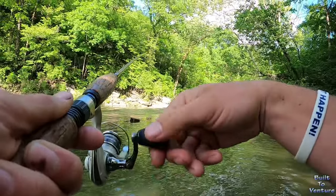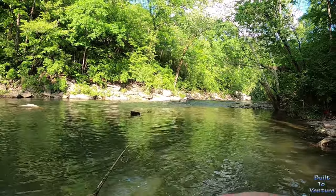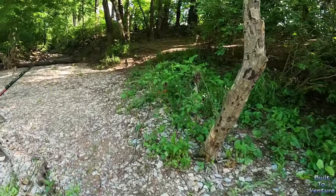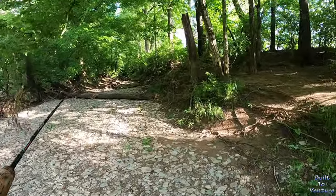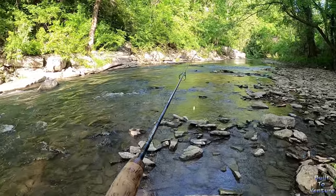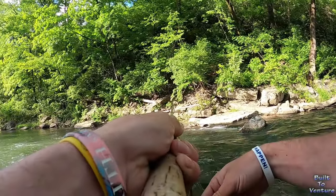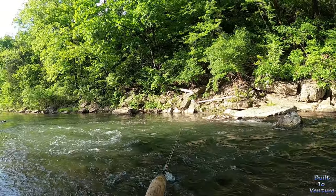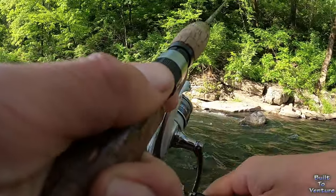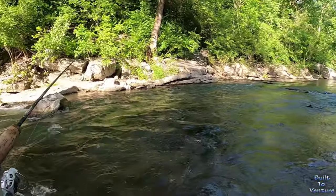I'm going to pull it just out of the current. Beautiful hole for a nice fish! We're in the current, so what I'm going to do is actually go up on that rock and cast down — reel up through that current and see what we can do!